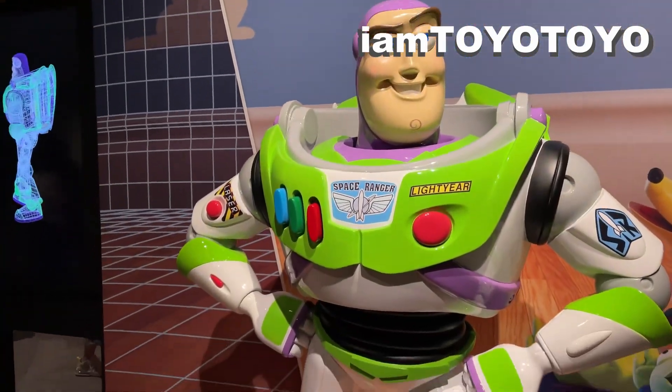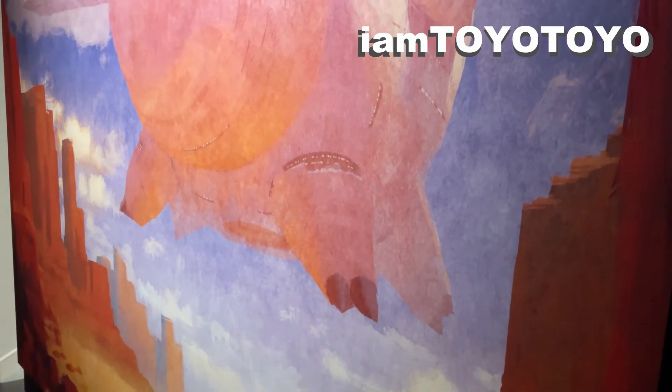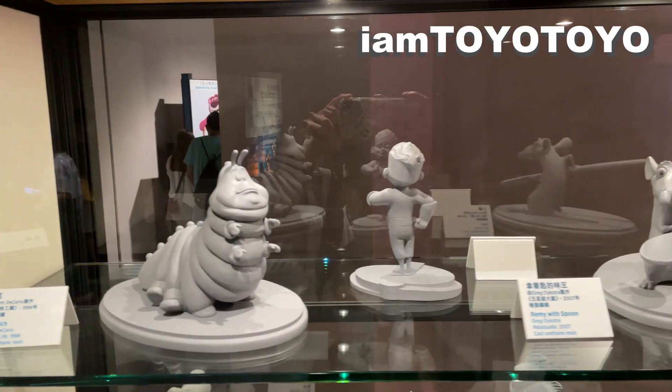I was there primarily to check out the models and sculptures, as well as taking pictures with the big sculptures. So I still had a great time nonetheless.